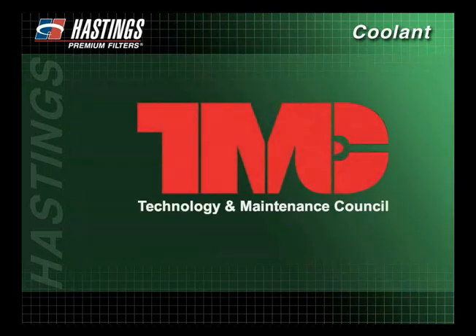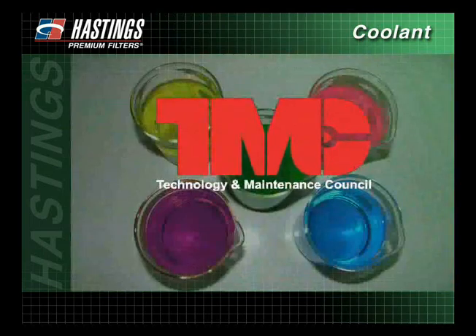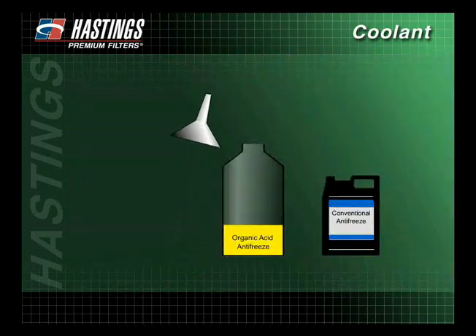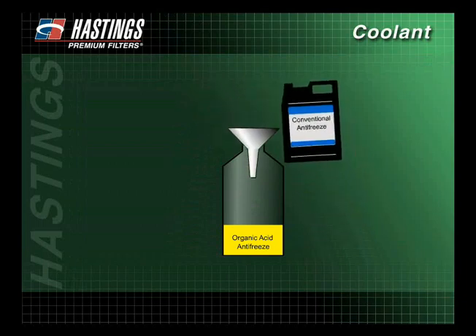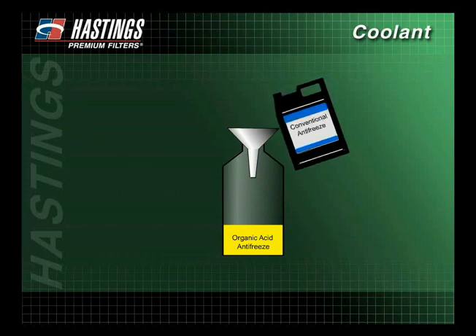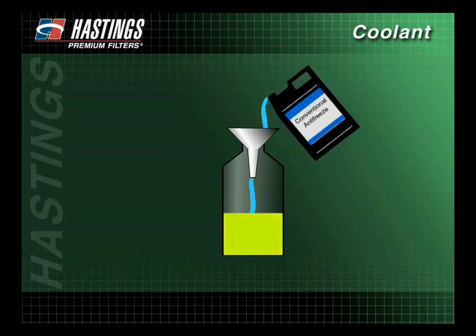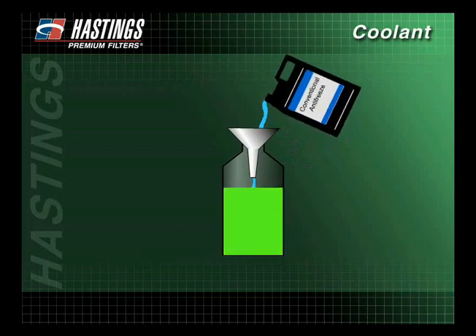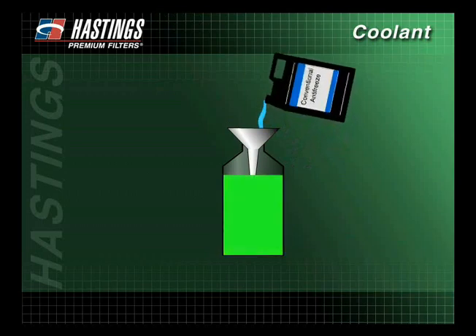The TMC, Technology and Maintenance Council, is making strides to standardize the colors of antifreeze to easily identify which type is being used. Although most antifreeze is compatible, if conventional antifreeze is added to any organic acid-type antifreeze, it can dilute the original coolant's chemistry. If the coolant gets diluted, it causes a shift in the coolant's chemistry and may leave the cooling system unprotected.